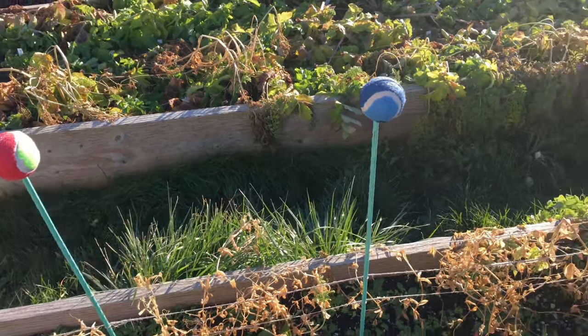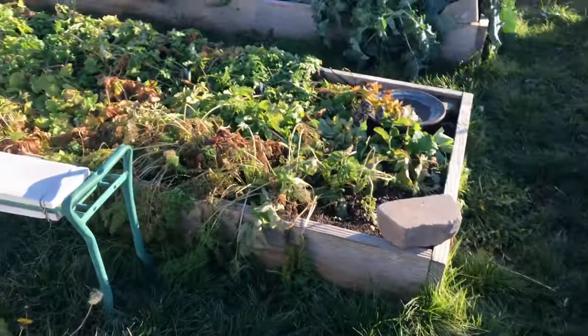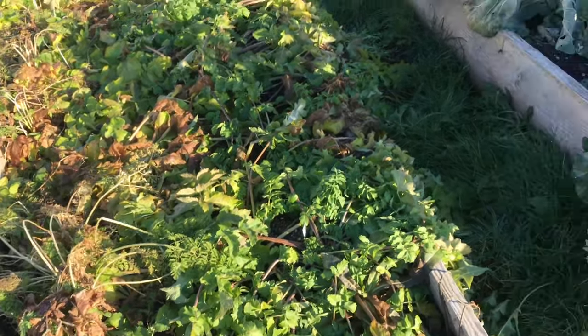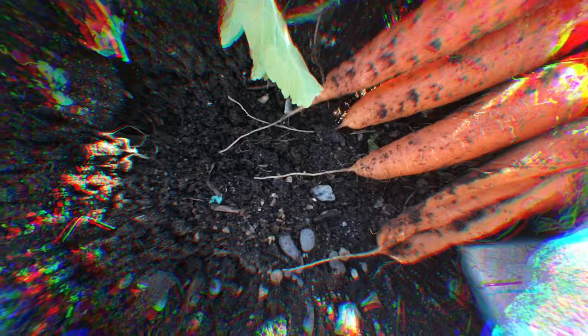I'm going to go over here to this bed. This is my carrots, and this is parsnips. I'm going to harvest a few carrots and maybe even some parsnips. I started pulling the carrots and the first one I pulled was split, which was a disappointment, and I was scared. But the next one was good — a nice sized carrot. These two were planted close together. I tried to get this one but the ground is frozen right there, so I'm going to have to use a shovel.